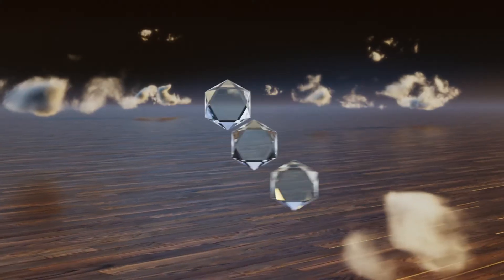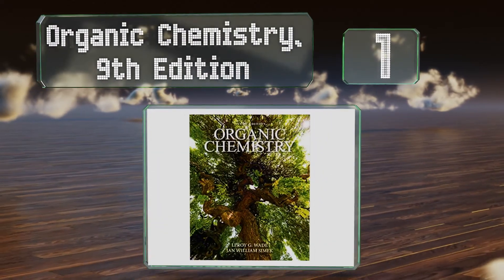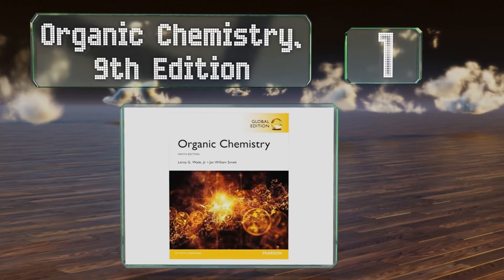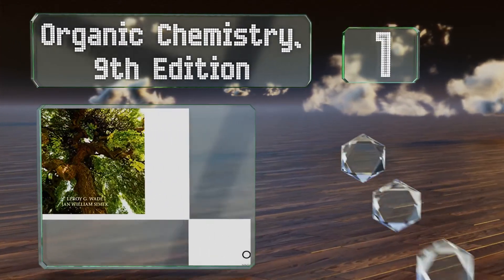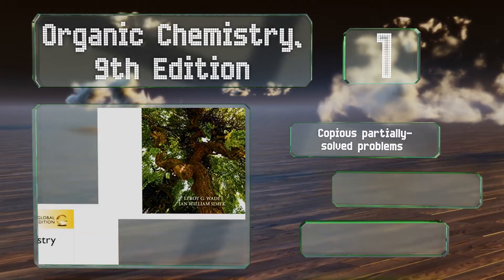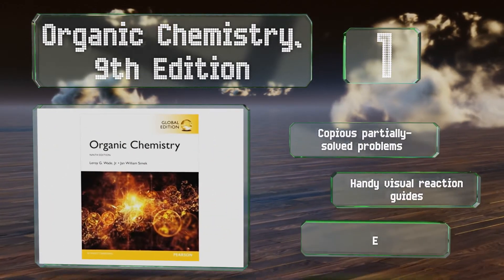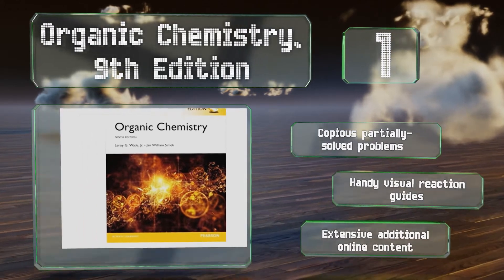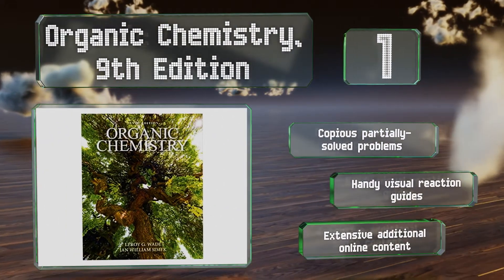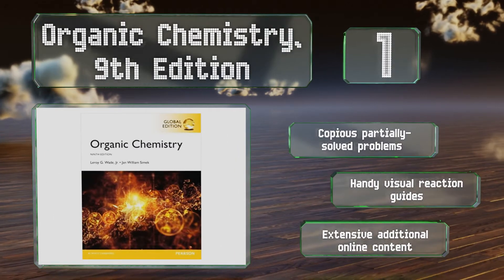And taking the top spot on our list, designed to be both student and instructor-friendly, Organic Chemistry 9th Edition not only imparts the major concepts of the discipline without overwhelming, but also teaches readers how to be flexible when applying those same principles to real life. It features copious partially solved problems, handy visual reaction guides, and extensive additional online content.